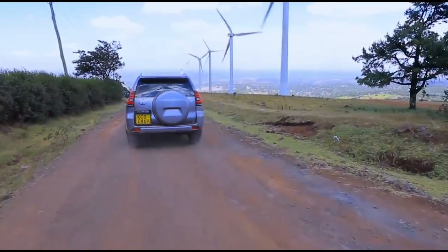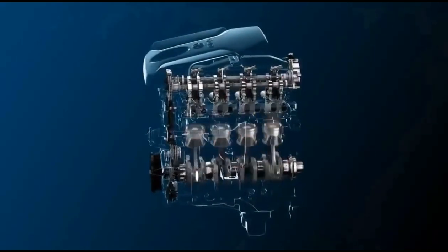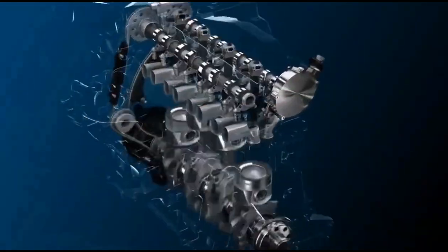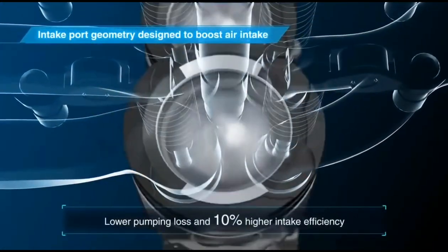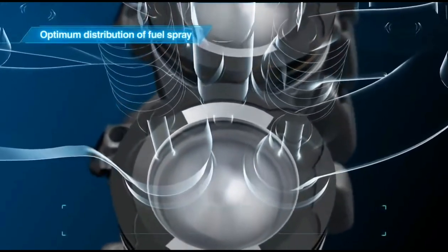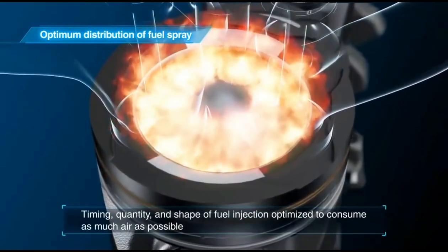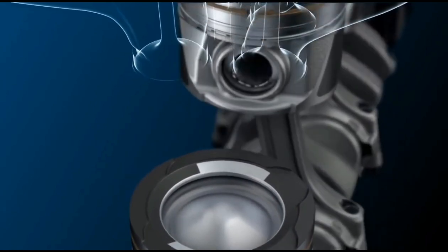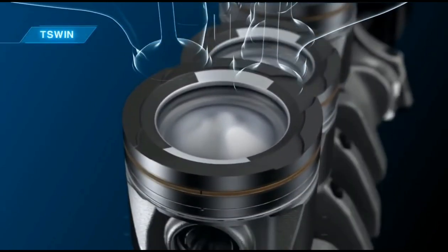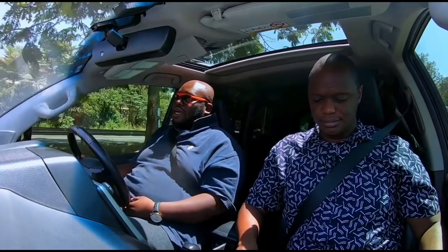It's got a transfer case with multi-terrain select so you can select any form of traction, a diff lock, and kinematic pneumatic suspension. Up front, it's powered by a choice of two engines — either the 1GD family or the 1KD family, which is proven and reliable in Africa. The 1KD-FTV produces 120 kilowatts and 500 Newton-metres of torque, all sent to the four wheels via a six-speed automatic with a two-case transfer box. This allows you to switch traction between the front and rear axle depending on terrain, extracting the full potential of the engine — it works well at high altitude like Nairobi and even better at sea level in Mombasa.